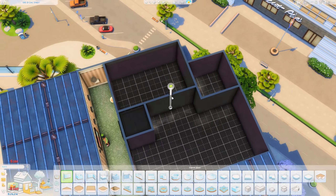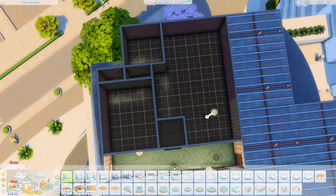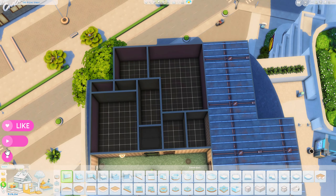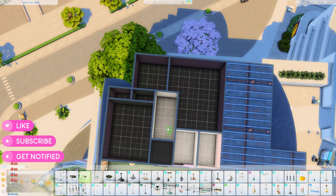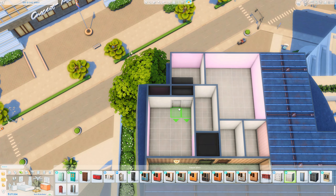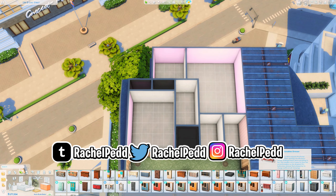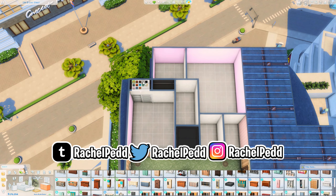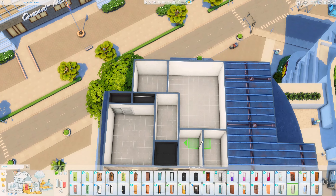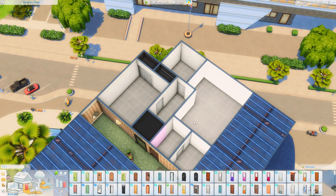Hello again everyone, welcome back to my channel and welcome back to another speedbuild video in The Sims 4. I hope you're all having the most amazing day ever so far and thank you so much for joining me here today. We're doing an apartment renovation today because I realised it's been around three months since I did my last apartment on the channel, and I just thought it's been far too long and I was just feeling really inspired to do one.